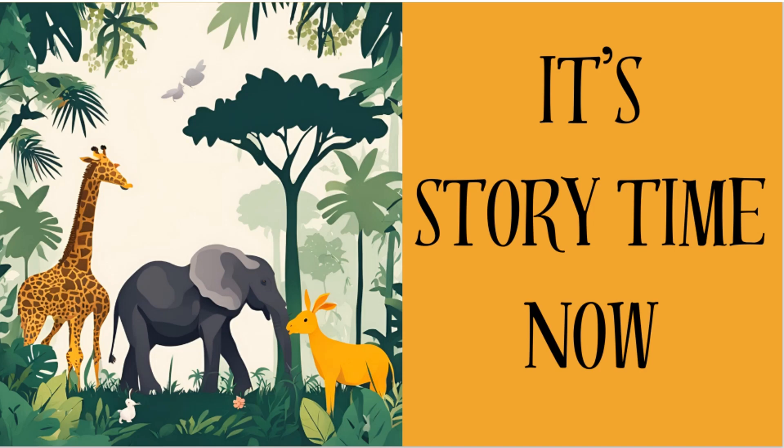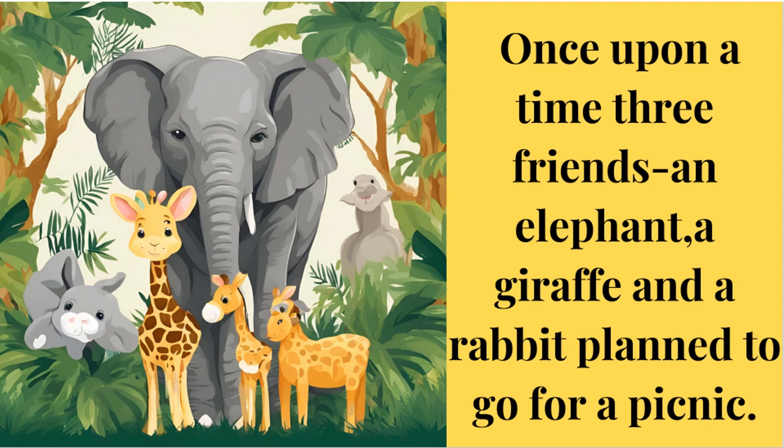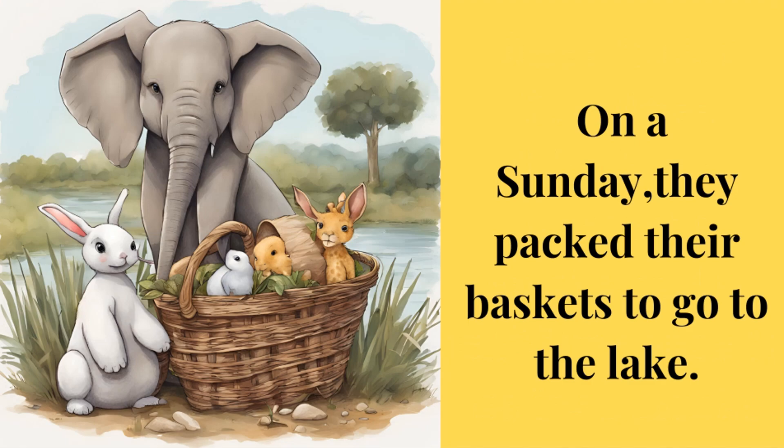It's story time now. Once upon a time, three friends — an elephant, a giraffe, and a rabbit — planned to go for a picnic. On a Sunday, they packed their baskets to go to the lake.